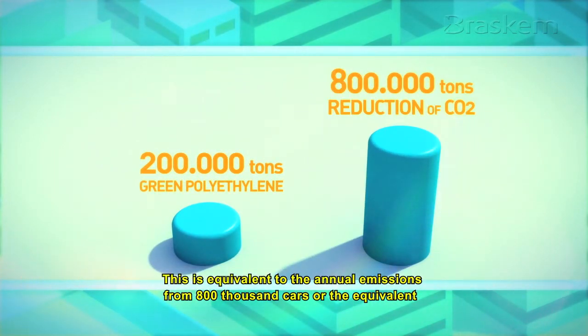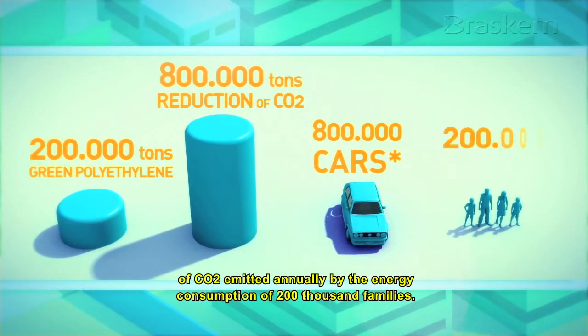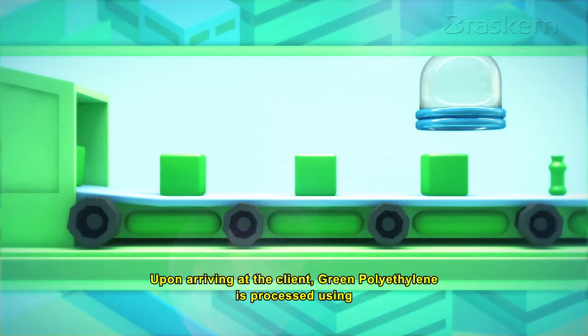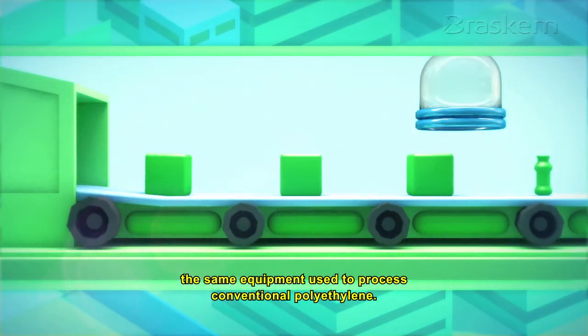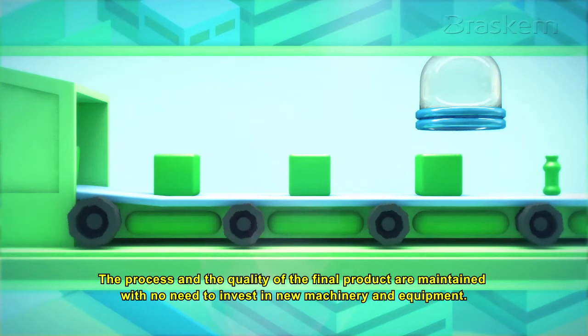This is equivalent to the annual emissions from 800,000 cars, or the equivalent of CO2 emitted annually by the energy consumption of 200,000 families. Upon arriving at the client, green polyethylene is processed using the same equipment used to process conventional polyethylene. The process and the quality of the final product are maintained with no need to invest in new machinery and equipment.